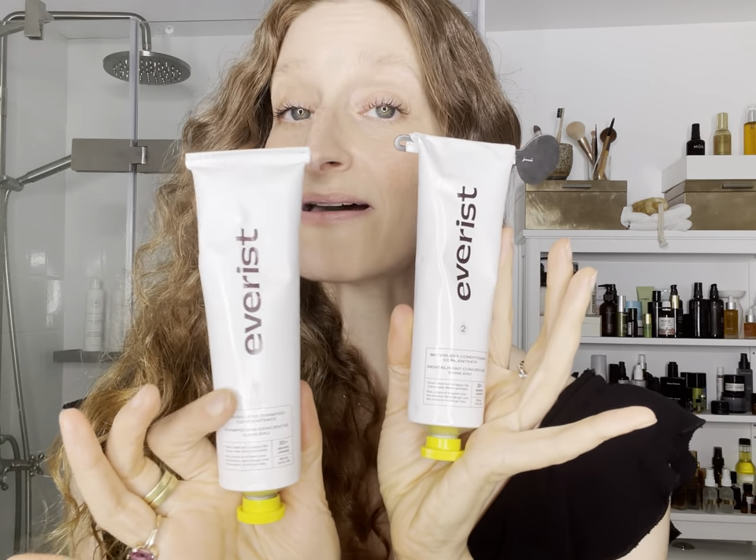I absolutely love the scent profile — it has bergamot, orange, clary sage, rosemary, and peppermint. It's such a good waking-you-up but not too zesty, kind of delicious scent combo. The textures are great and the formulas are meant for pretty much any hair type — great for color treated, thin, thick, and curls. This is a line I will absolutely be promoting a lot. I like that it's also really easy to travel with. So thank you, Everest — very, very cool.